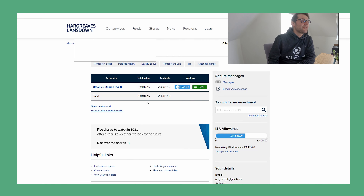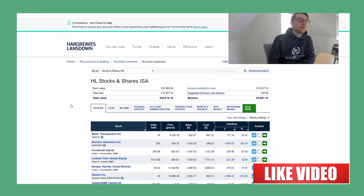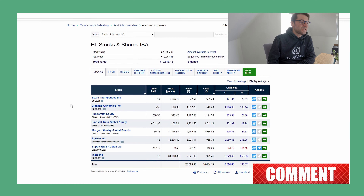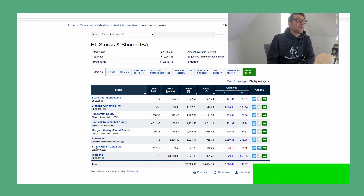All right, so here's the front screen of my stocks and shares ISA with Hargreaves Lansdowne, and you can see the total value is £30,916.16. Let's just jump in and have a look at some of the stocks. I will cover over some of my personal details, but what's more important is the list of stocks and their values.